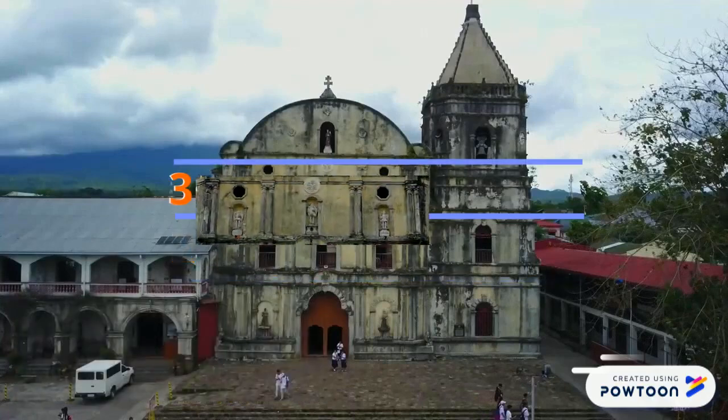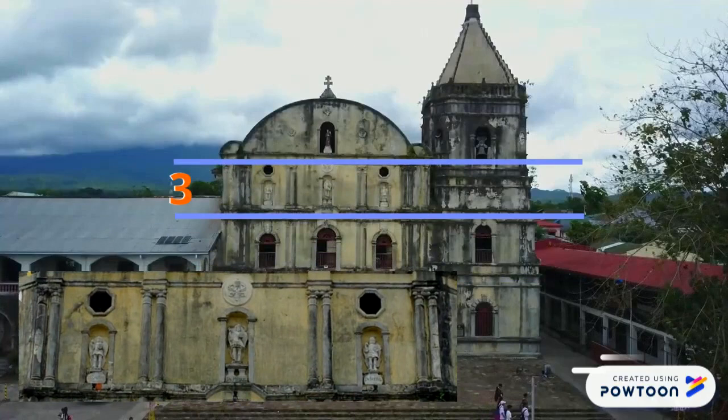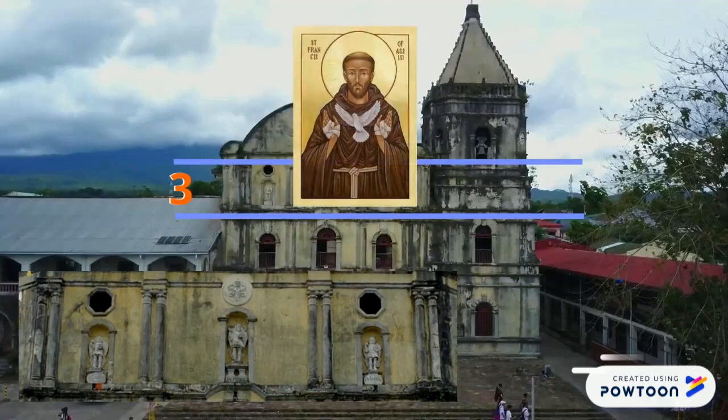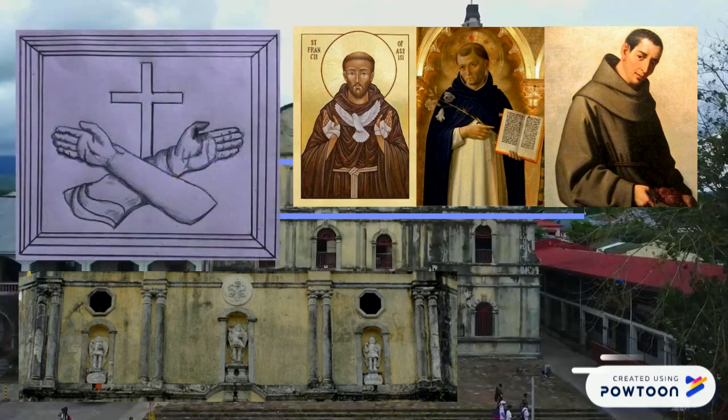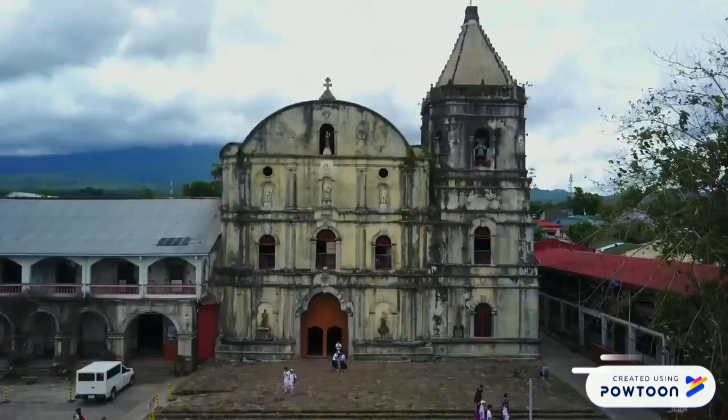The 3rd Division has three shallow niches with carved images of several saints, including St. Francis of Assisi, St. Dominic, and St. Diego of Alcala. Above the center niche is the Franciscan seal, and two octagonal openings are found on each side.